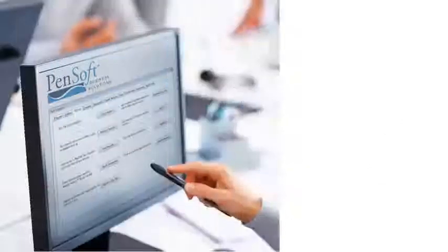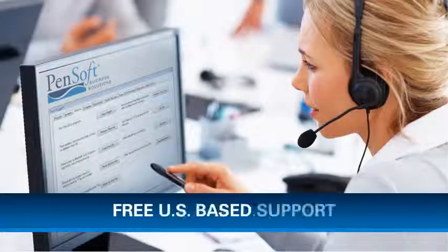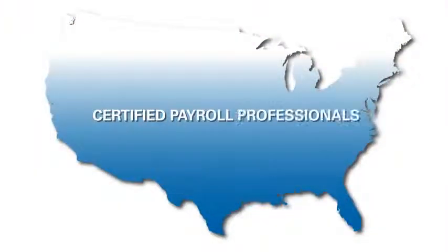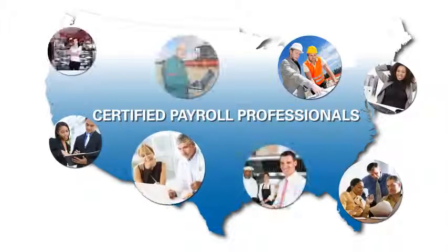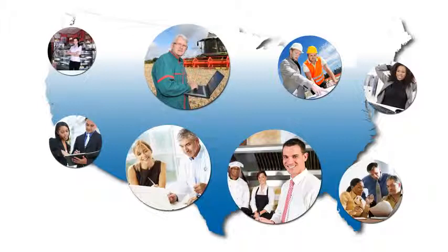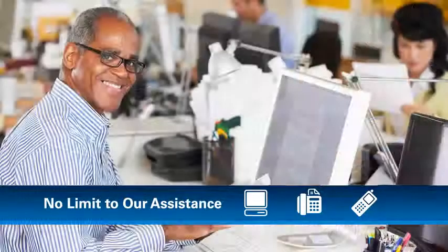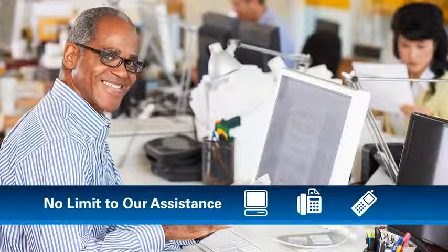But perhaps the biggest reason owners love PenSoft is our free, U.S.-based support. You get access to certified payroll professionals who understand that whether you're running a medical office, restaurant, or farm, there is no one-size-fits-all. That's why there's also no limit to our assistance when it comes to making sure the system works for you the way you need it to.